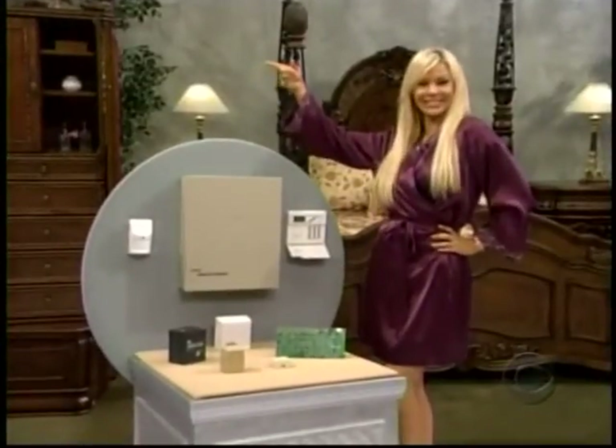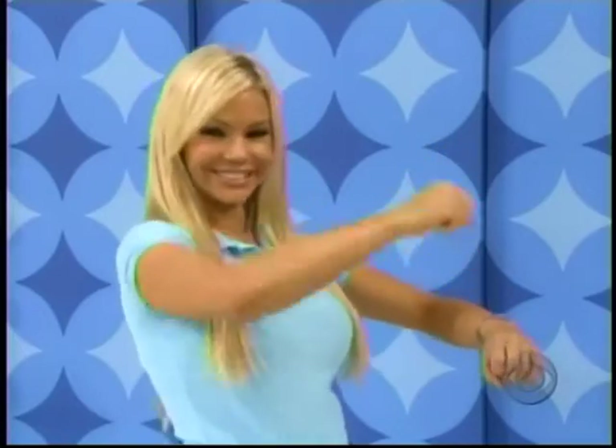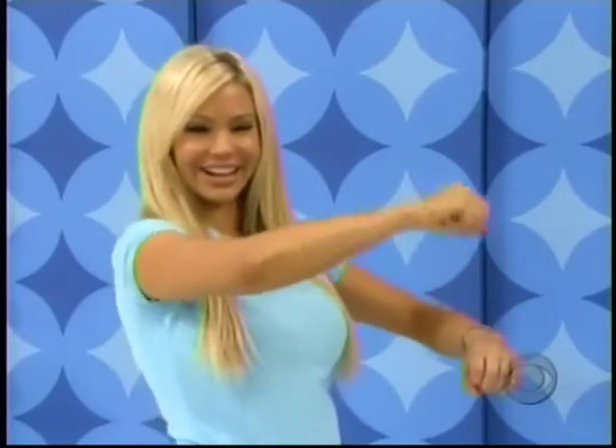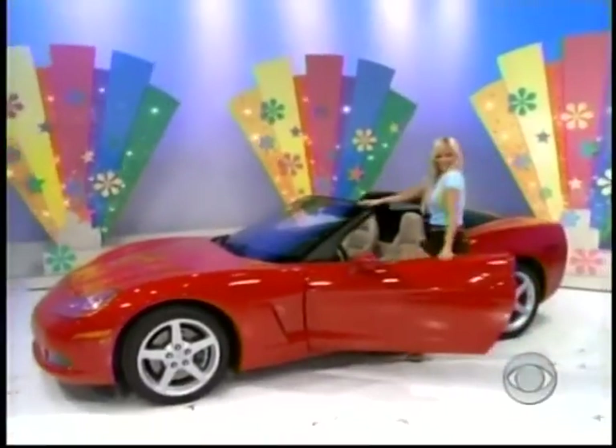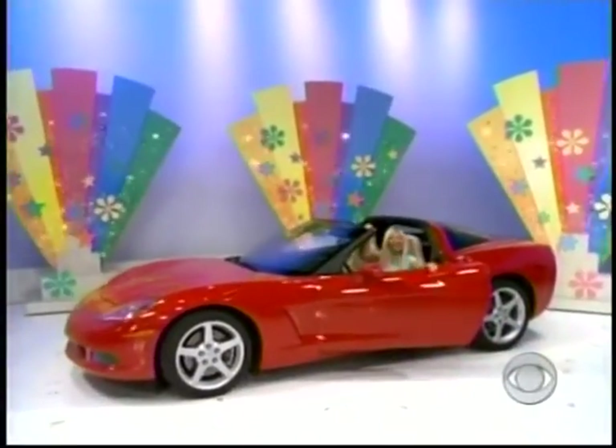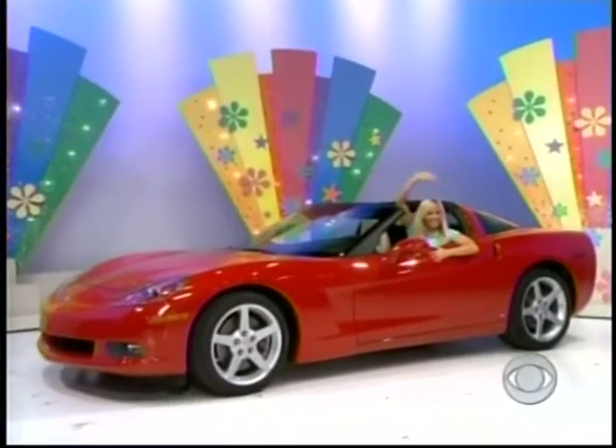Before leaving for your trip, your final prize can handle just about any turn you can think of. James, it's this brand new Corvette — standard equipment including a 6.0 liter, 400 horsepower engine and six-speed manual transmission.